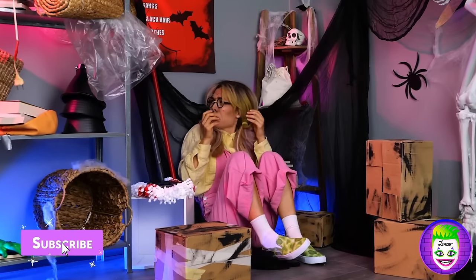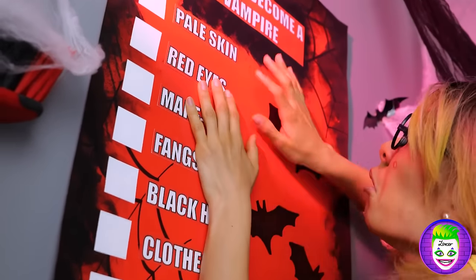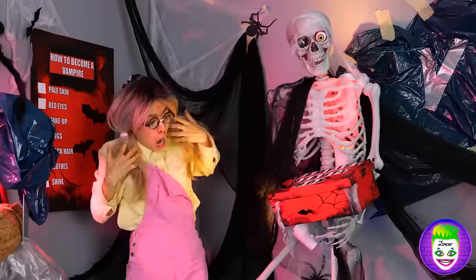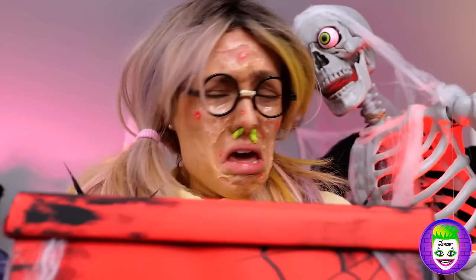There's a lot of hidden stuff here. How to become a vampire. And look, Mr. Bones has a vampire beauty box. We can beat those bats at their own game.